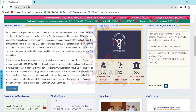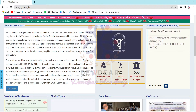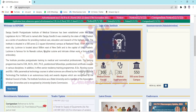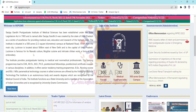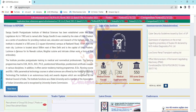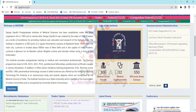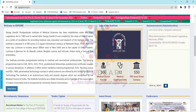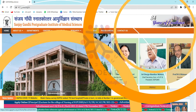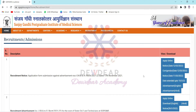It is given that SGPGI was established under the state legislature act in 1983 and is named after Sanjay Gandhi. It was created by the state of UP as a center of excellence for providing medical care, education, and research of the highest order. The institute is situated on a 550-acre campus on Raibareli Road, 15 kilometers from the main city of Lucknow, which is located about 500 kilometers east of New Delhi and is the capital of UP. Here we can see the recruitment window.